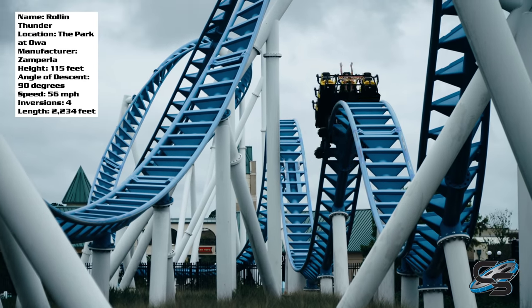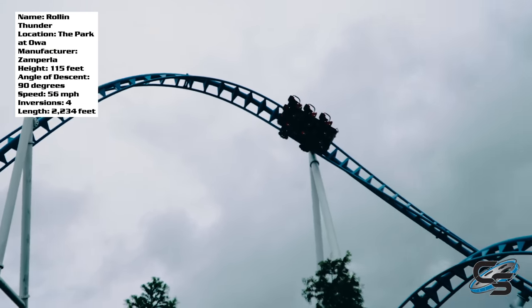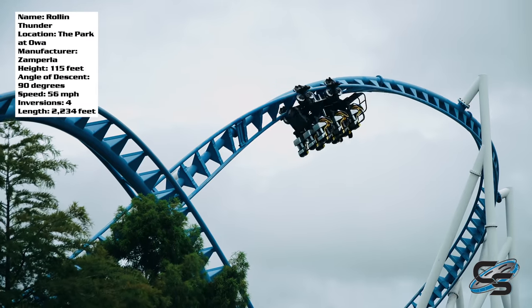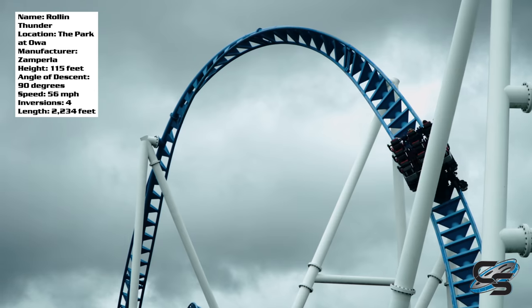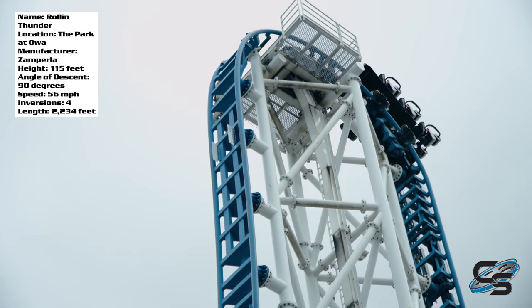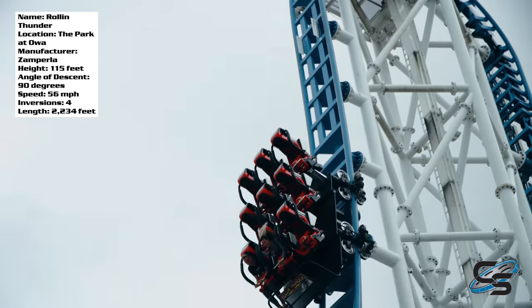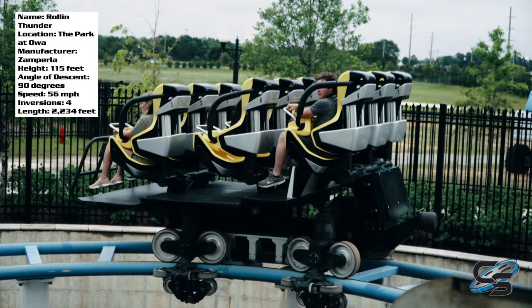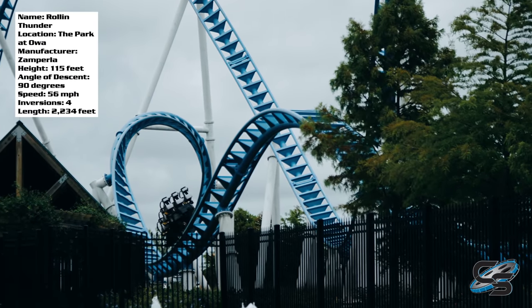Going into it, I did not hear very many positive things, so my expectations were not high. I went in expecting this to kind of be a crappy ride, which is surprising because when you look at the layout on paper, it actually looks very good. It's an out-and-back layout filled with inversions, airtime hills, a vertical lift hill, and a 90-degree drop. So long story short, the ride was better than I was expecting, but it's definitely not perfect.